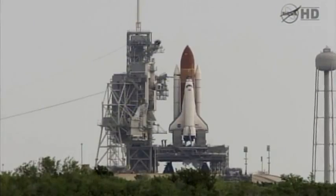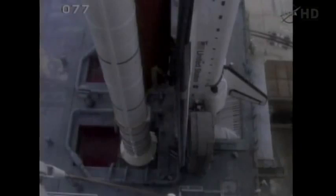Armed, hot suppression water system is armed. Go for main engine start.